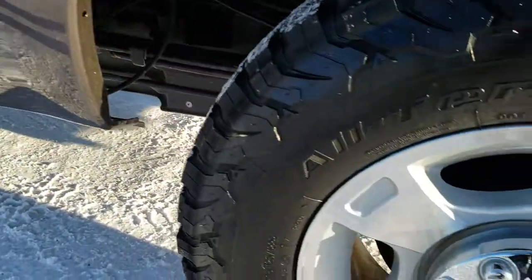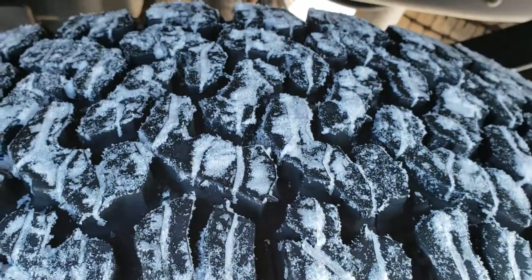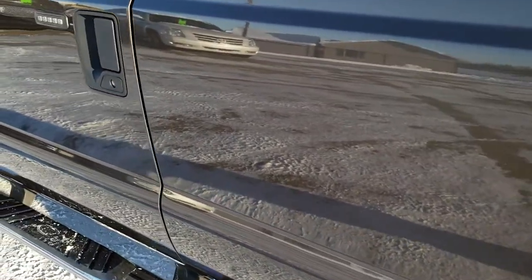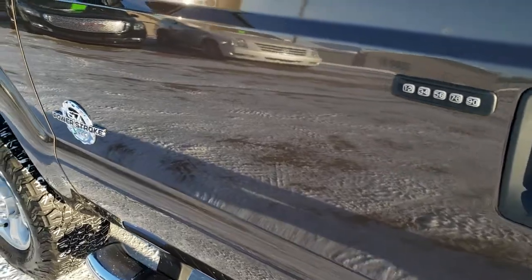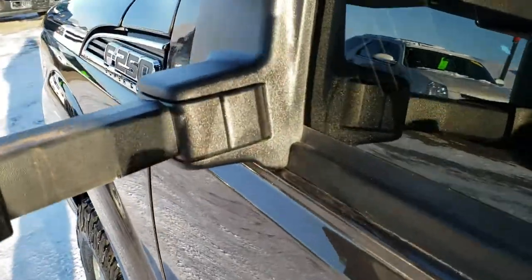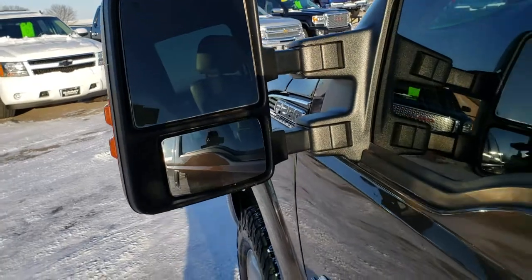Going down the driver side of the truck, it's just as clean as the passenger side. The box is in excellent shape, and for full disclosure this back rim is in nice shape as well with lots of tread on those tires. It has telescopic tow mirrors that pull out and also fold in. They have built-in directional signals and are heated as well.